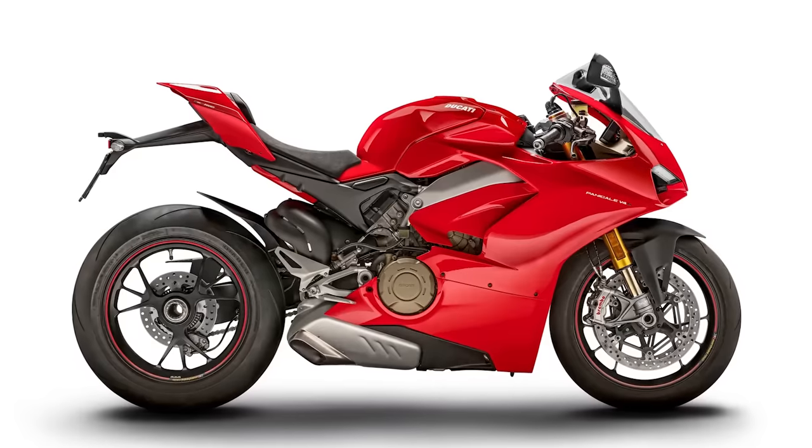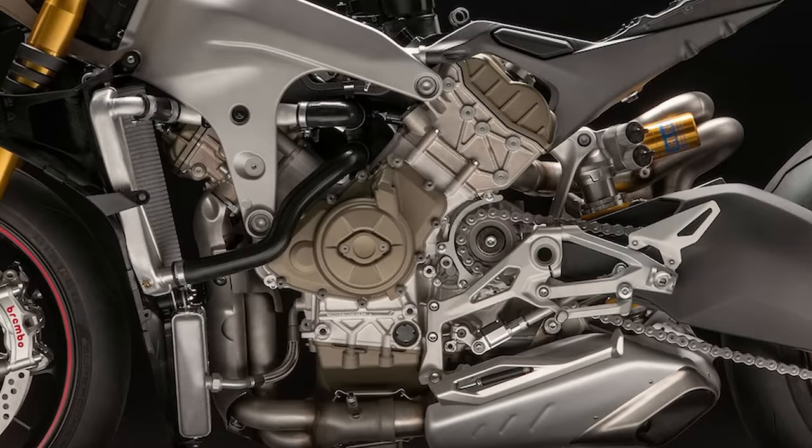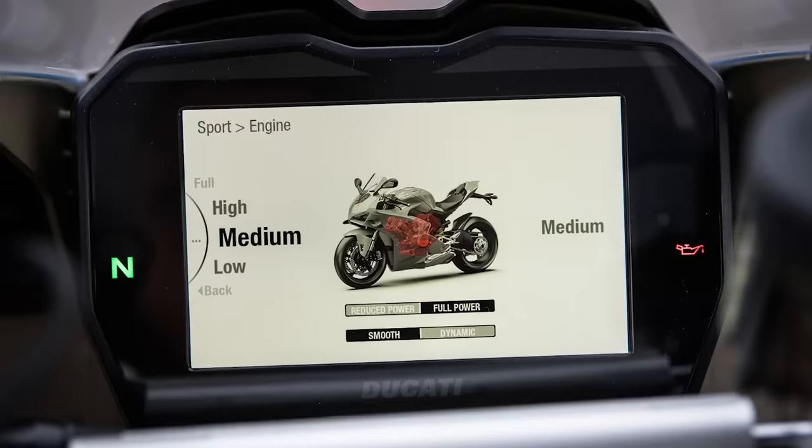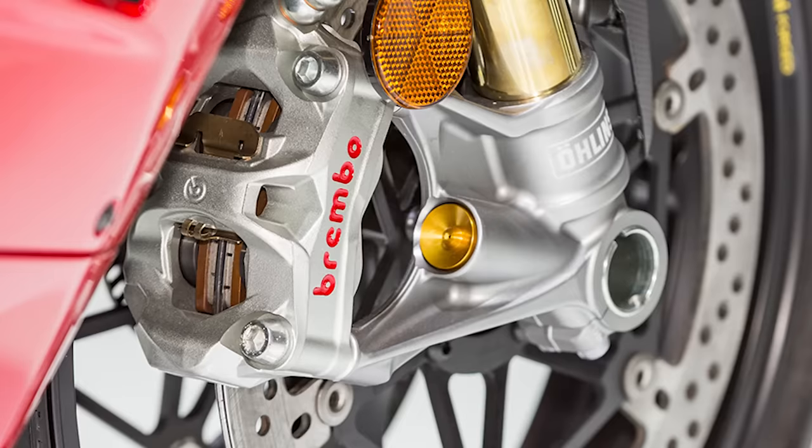The Panigale V4S has an 1103cc V4 engine that makes 215 horsepower and 91 foot-pounds of torque. This is not the homologated special — you're going to have to spec up to the V4R if you want that, as this has a larger displacement engine. But you will also find Ducati's own suite of rider aids, as well as fully adjustable suspension and Brembo brakes.